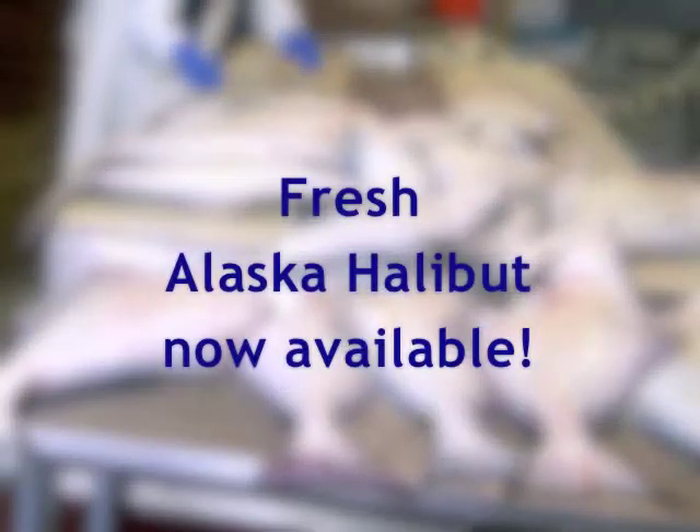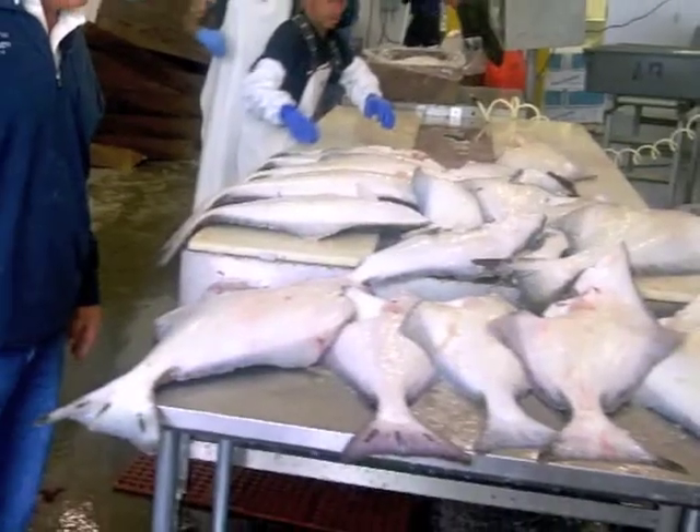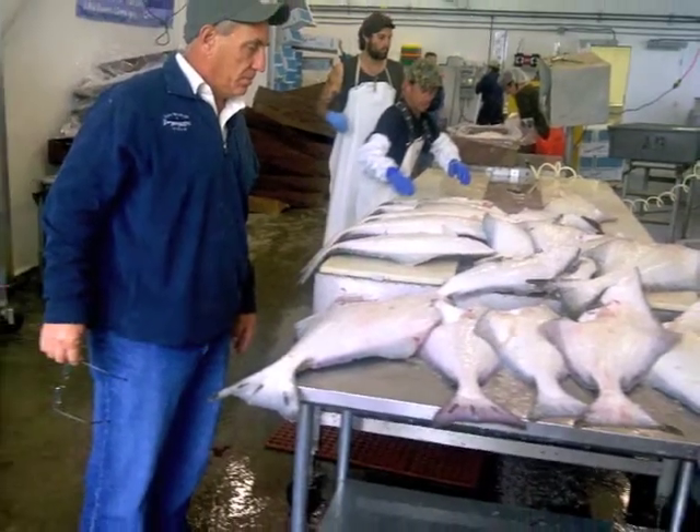Ask about our current oyster inventory. We've got lots of mussels and clams available for those of you looking for shellfish options. And don't forget — the 2014 Alaska Halibut season is now open. We'll have fresh fish available for this weekend. Get with your sales rep today. Have a great one!